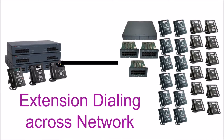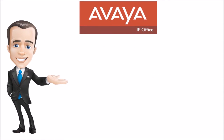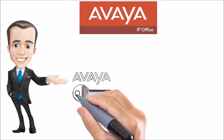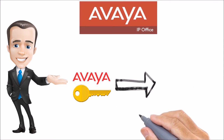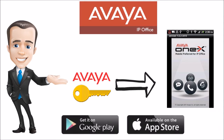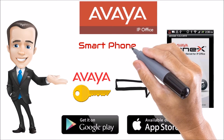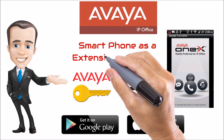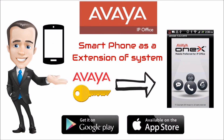The Avaya IP Office has many additional software options that may be beneficial for you. For example, you can utilize their power user license, which will allow you to download the Mobile One X app from the App Store, either from Android or iTunes. The Mobile One X app will allow you to use your smartphone as an extension off of your system, providing the mobility you need to work on the go.